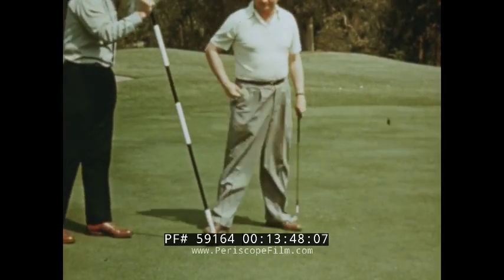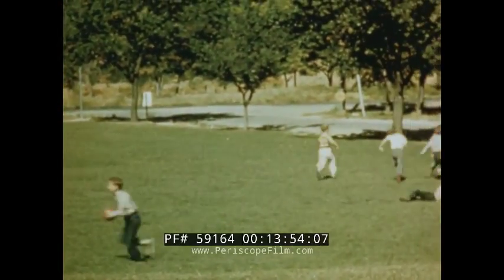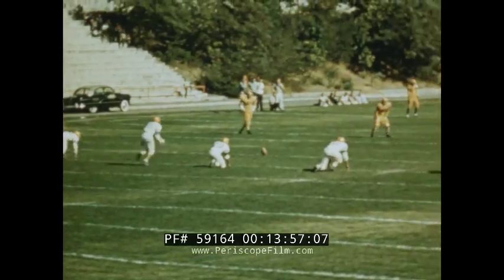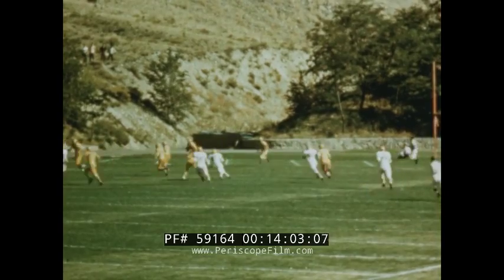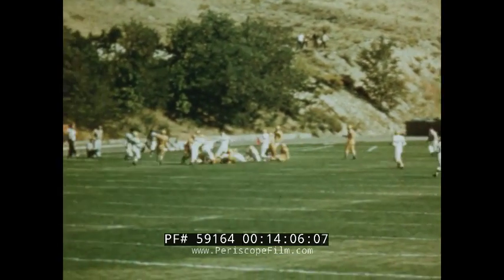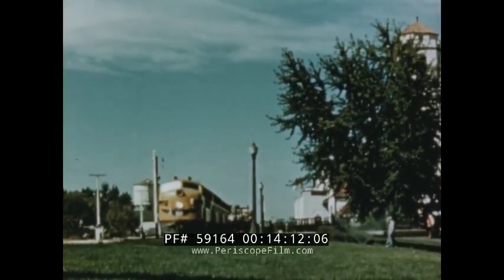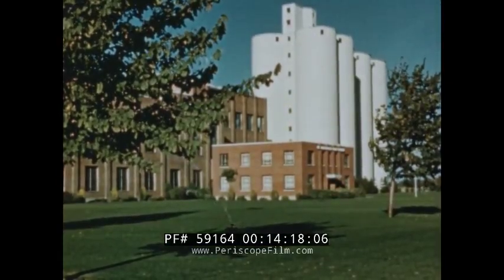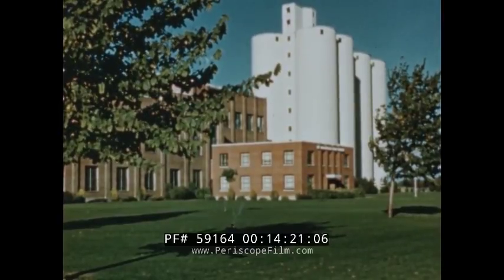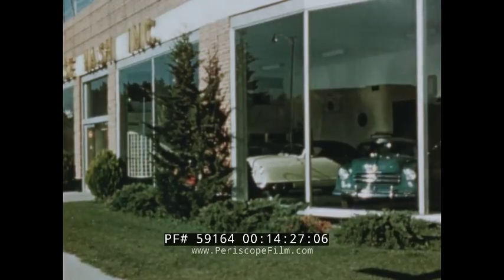Grass has many uses. Consider its advantages over hard surfaces on children's playgrounds throughout the country. Athletic fields, both football and baseball, would be bare and unsightly and more conducive to physical injury without grass. Adjacent to one of the many Union Pacific stations is an example of how railroads utilize grass. Industrial and manufacturing sites take on a park-like attractiveness when surrounding areas are grass covered.